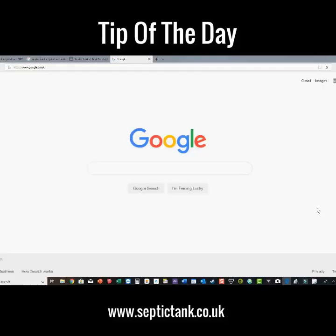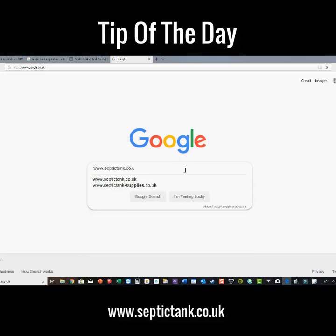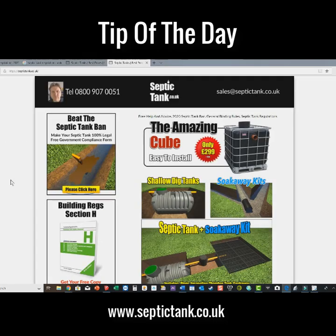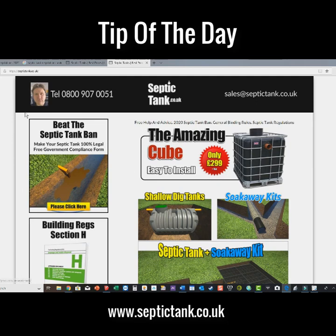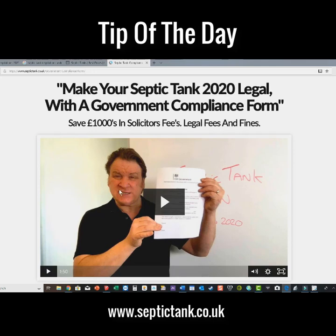To get your free government compliance form — yes, it's free, I don't want a penny — there's no catch, I just want you to get the free form and save yourself fifteen to twenty-five grand. All you need to do is go to Google and type in www.septictank.co.uk. Click my website at the top of the results and you'll notice at the top left there's a section: 'Beat the Septic Tank Ban — make your septic tank 100% legal with a free government compliance form.' Click that and it takes you to the page.